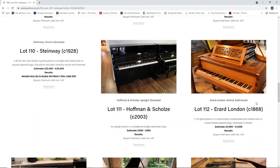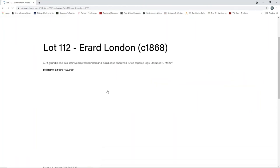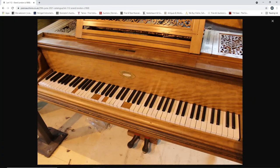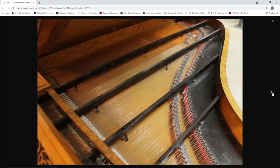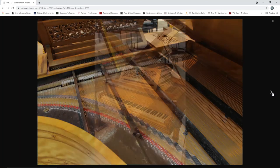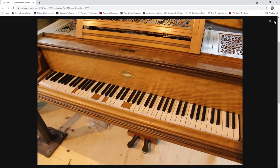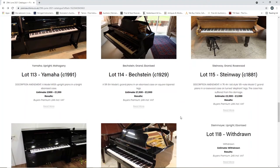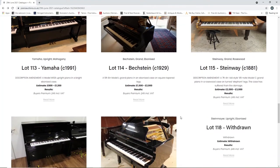A Hoffmann and Schultz upright piano from 2003, five hundred to eight hundred. An Erard grand piano from 1868, two to three thousand. I just don't understand it - although it looks like this had some issues with the keys - it's lost some of its ivory veneer presumably. Interesting though - a very nice case. Not a high value item at all, really, for a good make like Erard. A Yamaha upright from 1991, eight hundred to twelve hundred. A Bechstein grand piano from 1929, fifteen hundred to two thousand.